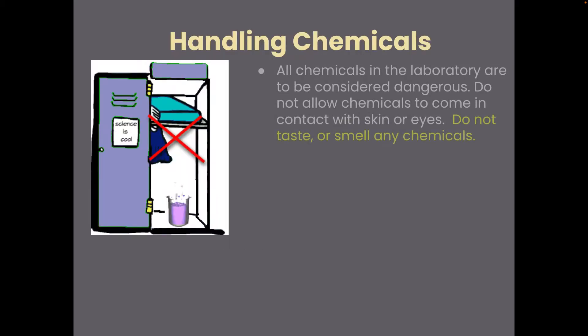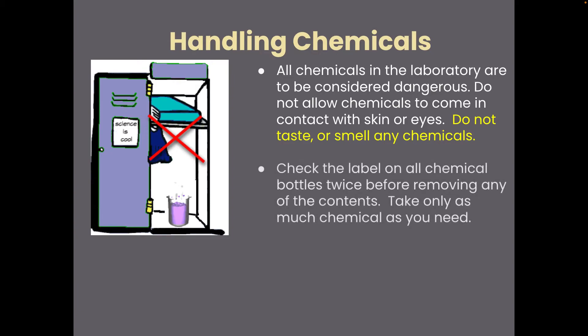When handling chemicals, all chemicals are considered to be dangerous. Don't allow them to come in contact with skin or eyes, and don't taste or smell any of them. Check the labels on the chemical bottles twice before taking any, to make sure you're taking the right thing, and only take as much as you need. If a procedure says 50 milliliters, you might take a little extra like 55 to 60 milliliters, but not 100 milliliters.